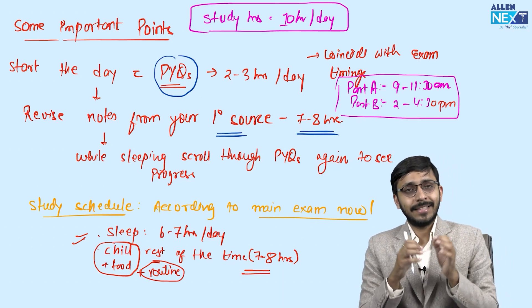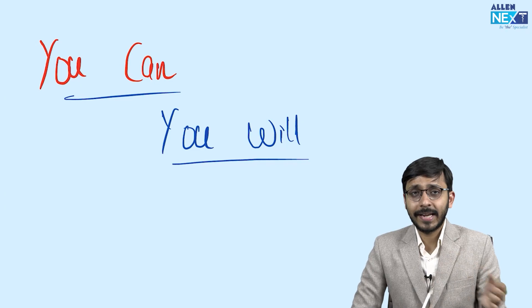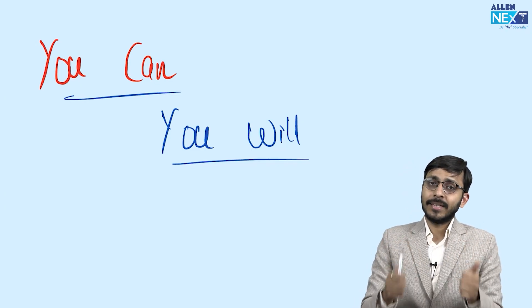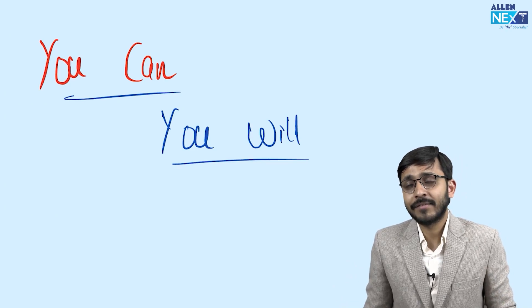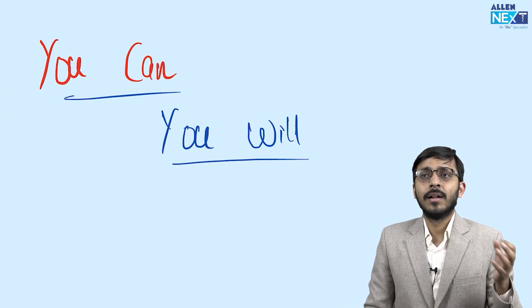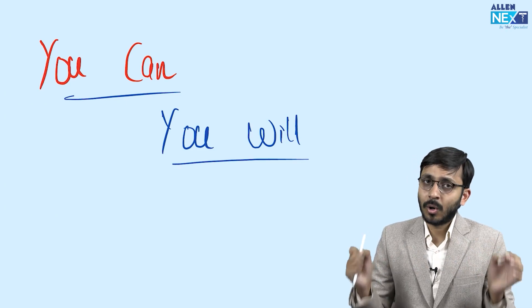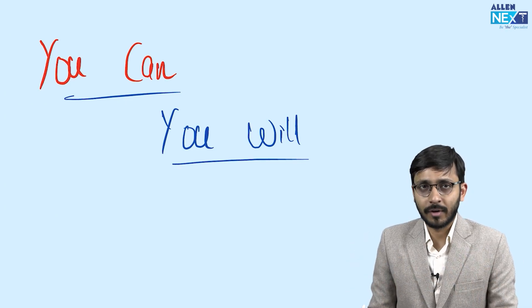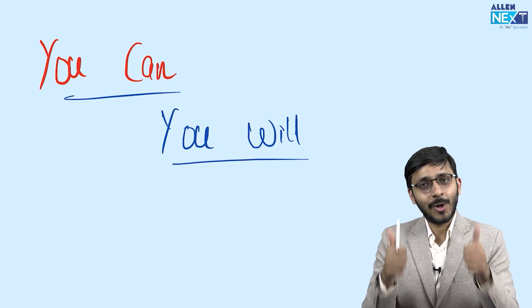If you study at least 10 hours a day, that is more than sufficient. FMG is one exam that if you study, you will crack it — as simple as that. FMG is not a very tough exam. You just need to know the basics of each subject, but you have to cover all important subjects. That's it from my side. Thank you and all the best.